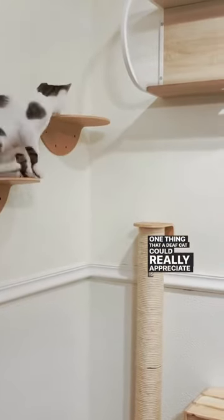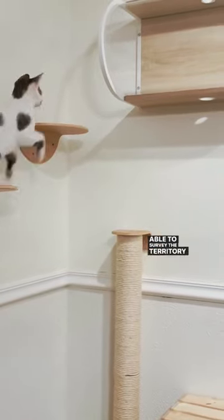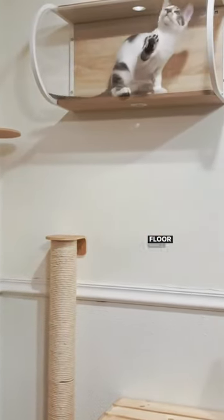Number two, don't forget to build up. Give your cat some vertical space. One thing that a deaf cat could really appreciate is being able to survey the territory without having to compete for floor space.